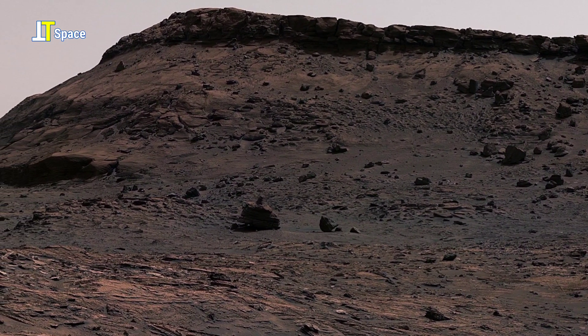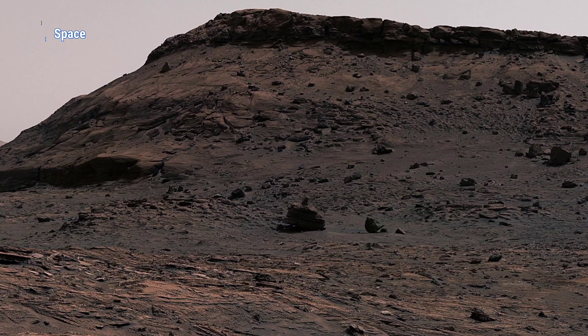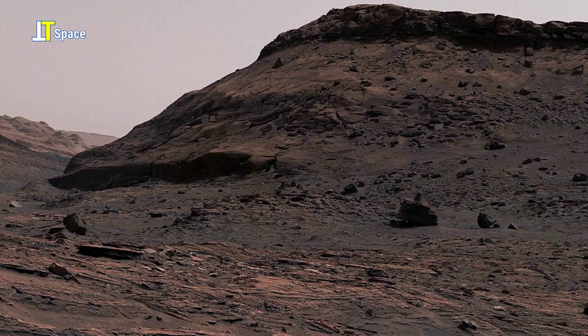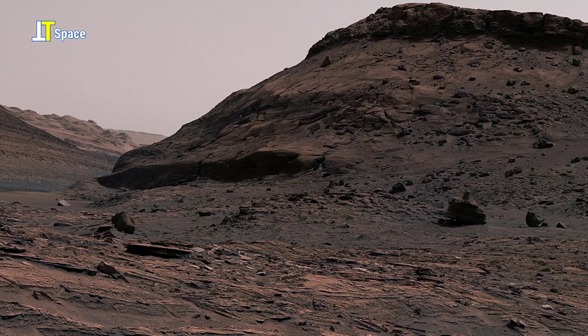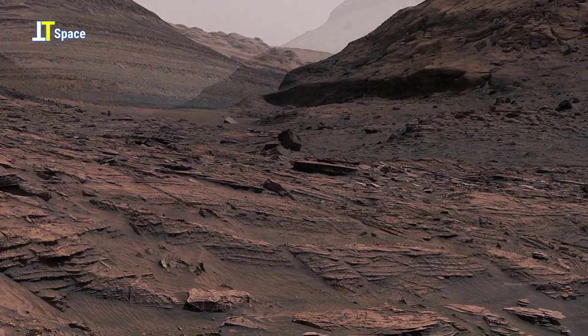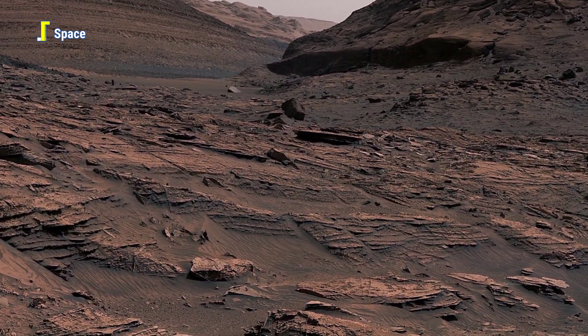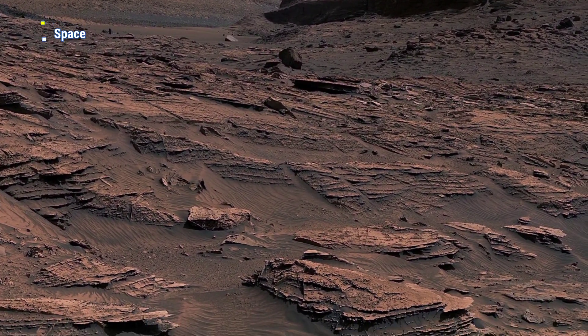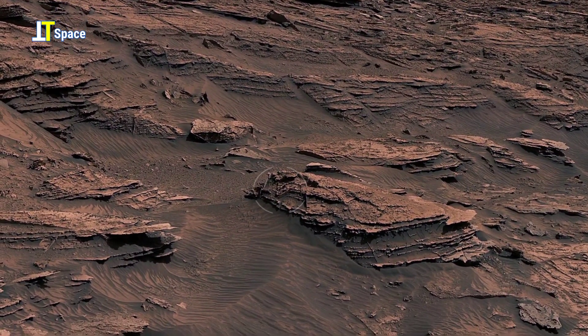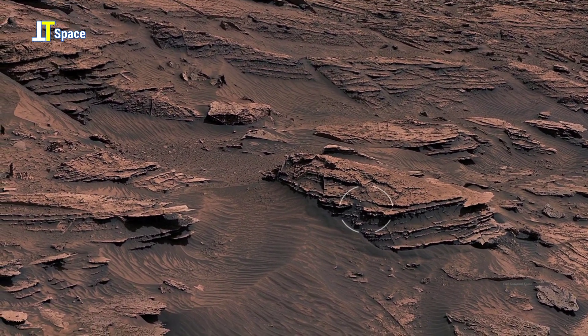These layers are part of the lower slopes of Mount Sharp, a 3-mile-tall mountain. The changing rock types along this path are like pages in a planetary history book, revealing how Mars transitioned from a wet past to the arid world we see today.